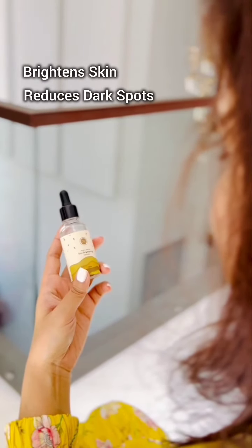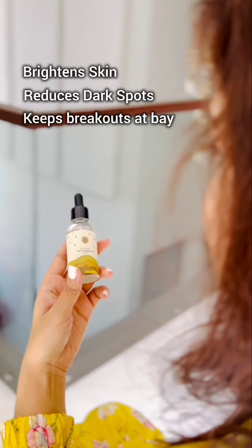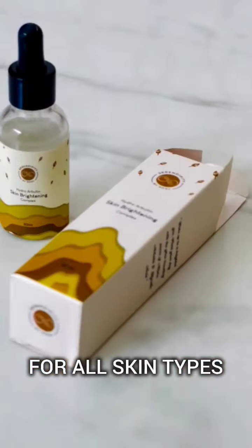Together these ingredients brighten the skin, reduce dark spots and keep breakouts at bay, making it suitable for all skin types, not just oily skin.